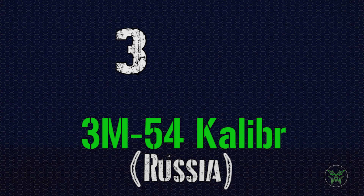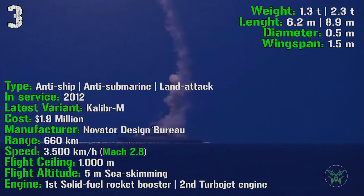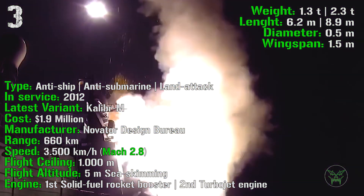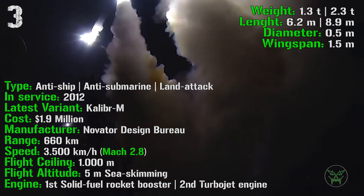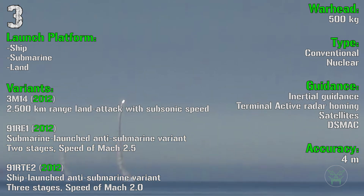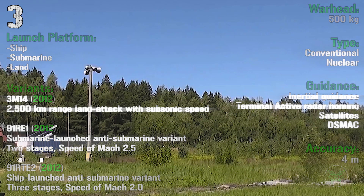At the 3rd spot we have another Russian missile, the 3M54 Kalibr. It's been produced from 2012 and has anti-ship, anti-submarine and land attack capabilities. It has a cost of 1.9 million dollars with a range of 660 kilometers and a speed of 3500 kilometers per hour or Mach 2.8. The flight ceiling is 1000 meters and the flight altitude is 5 meters sea-skimming. The engine has a solid fuel rocket booster first stage and a turbojet second stage. The warhead is 500 kilograms, conventional or nuclear, with an accuracy of 4 meters. It can be launched from ship, submarine or land. There is also a land attack variant with higher range but lower speed, and an anti-submarine variant.